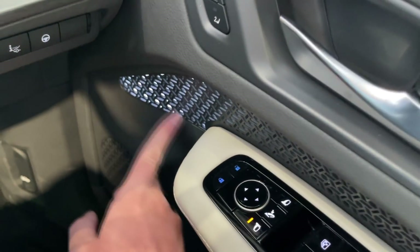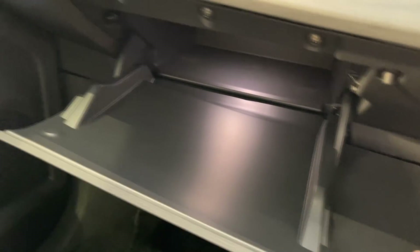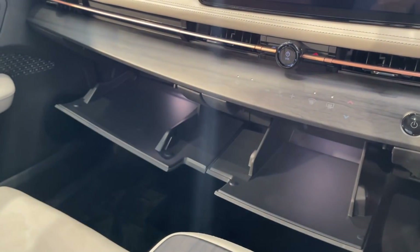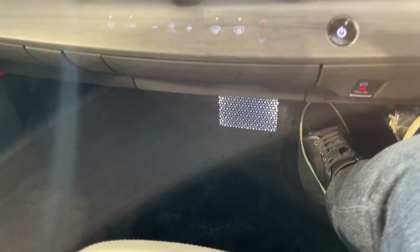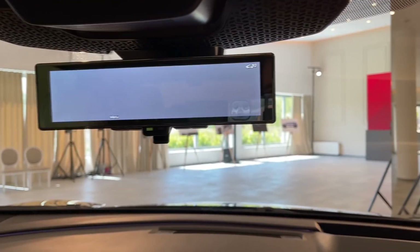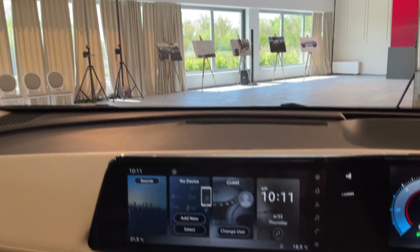Before we go to the back, I realized I haven't shown some other details. This is illuminated, and there are some additional switches here for charging and such. Two hidden features: when you press here you get additional storage, and when you press here — more additional storage. There is illumination down there as well. I can't wait to drive this car at night — that will be really nice.